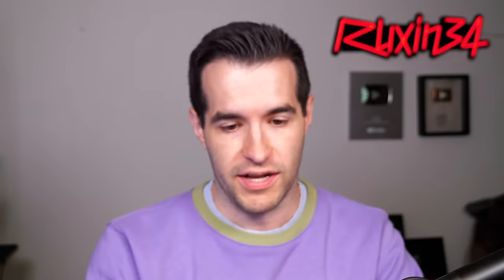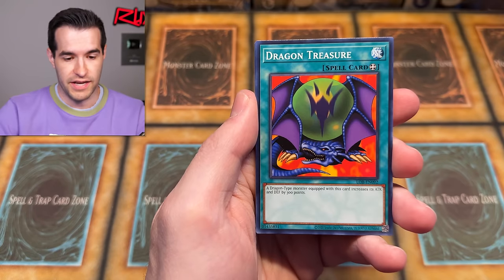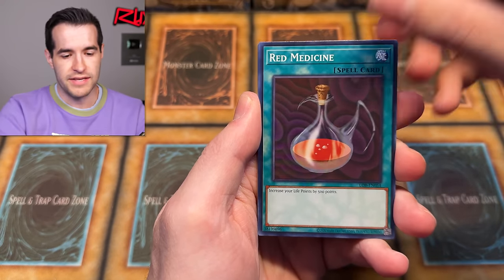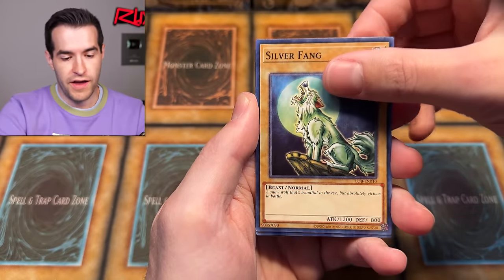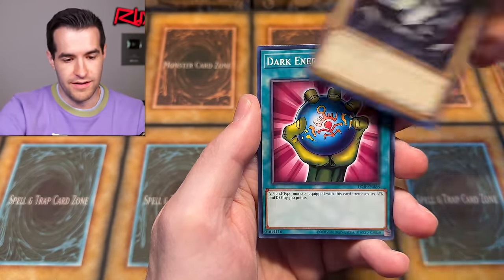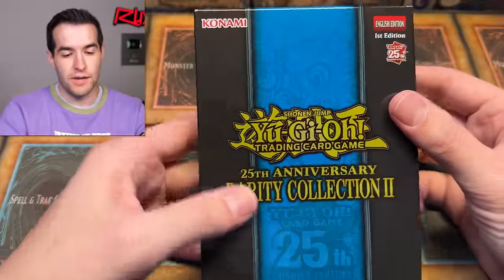That's part of the giveaway, so make sure you go bookmark the stream on Whatnot. Dragon Treasure, Red Medicine, Dissolve Rock, Vile Germs, Silver Fang, Giant Soldier — Dark Energy. Okay, let's keep going. Rarity Collection 2, last box.